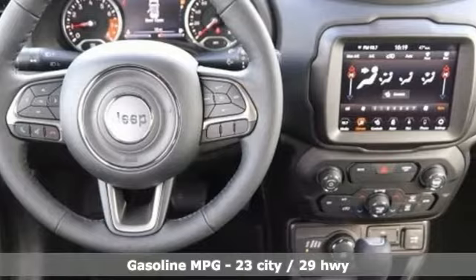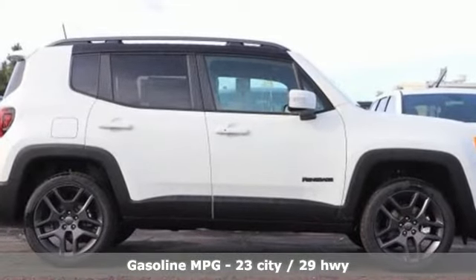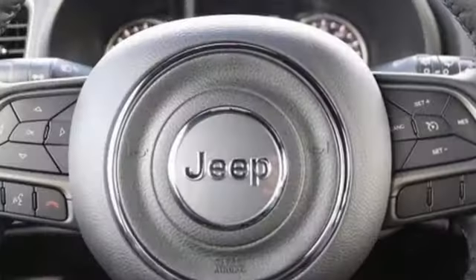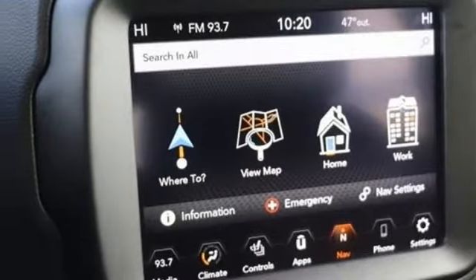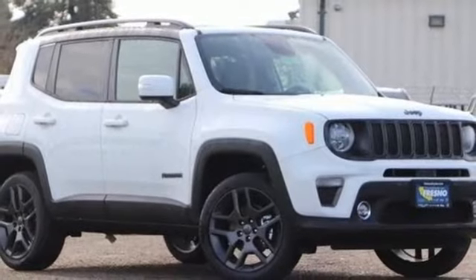Automatic transmission, front heated leather bucket seats, streaming audio, configurable instrument gauges, dual zone climate control, power heated mirrors, external memory control, aluminum wheels, remote engine start, and intercooled turbo inline four-cylinder engine. You'll never know till you try.